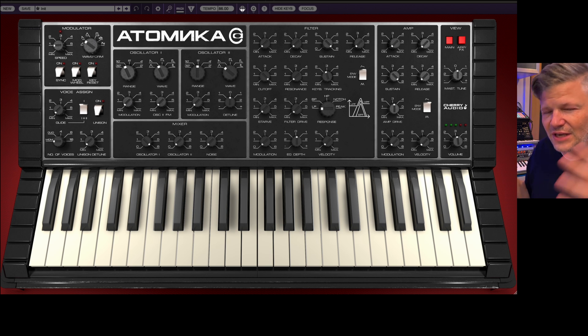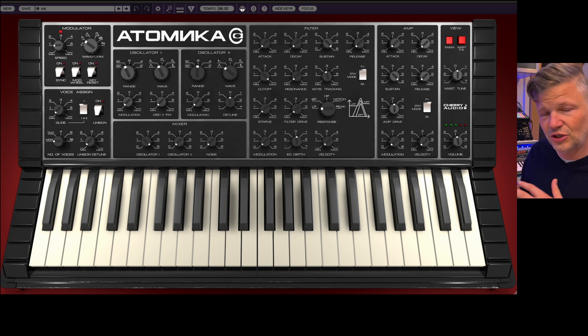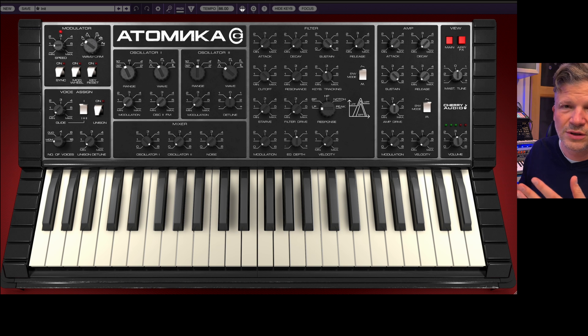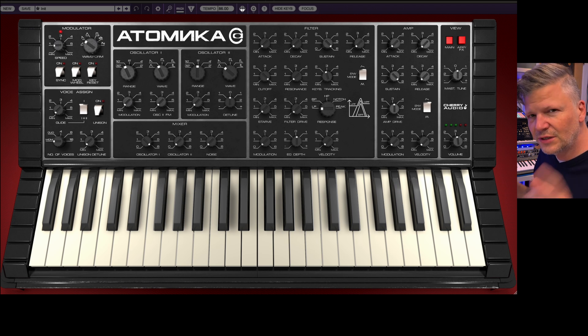If you say 'just another synthesizer,' yes, but just because the filter is totally different than what we're used to from an analog American synthesizer or even a Japanese synthesizer, it makes this one stand out because of that different sound. And they added an entire section for an arpeggiator and effects — delay, reverb, chorus, flanger — all that stuff that of course in the original was not there. Let's dive right into it. I made a bunch of sounds to present you what is different in this synthesizer.